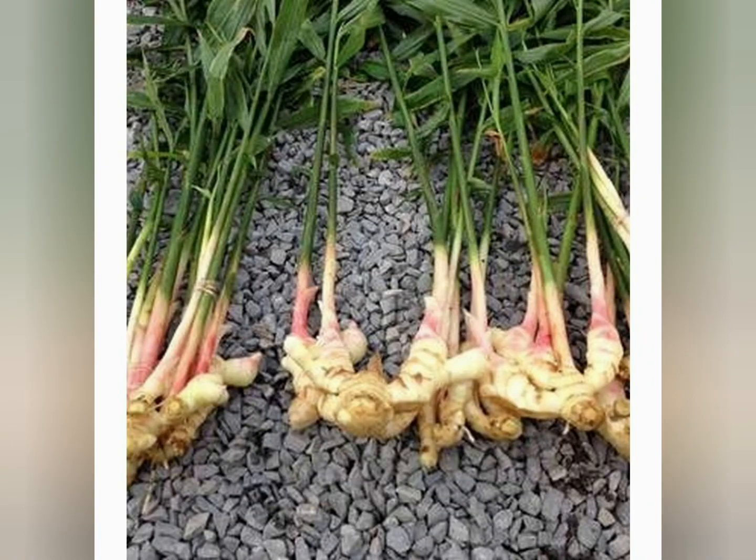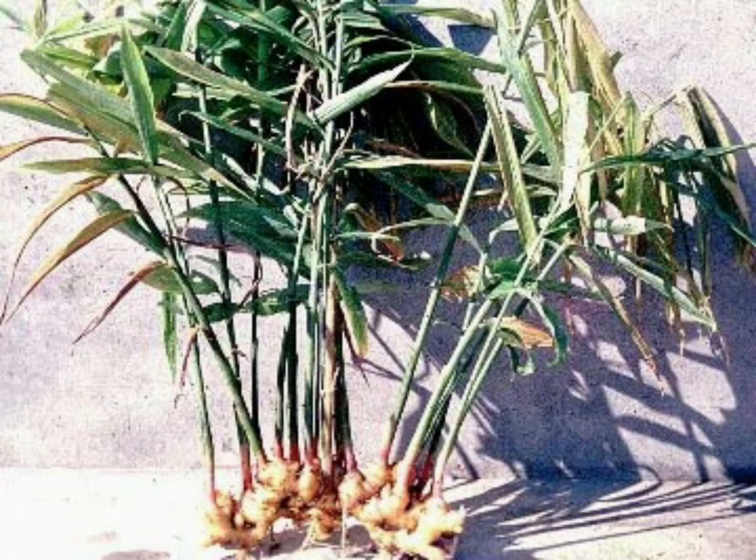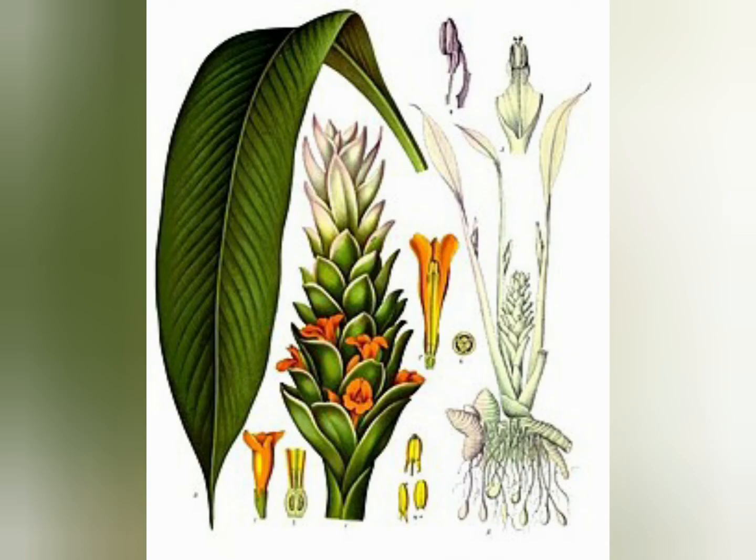Known composition: the active ingredient of turmeric is curcumin. At the same time, the plant has anti-inflammatory and antioxidant effects.